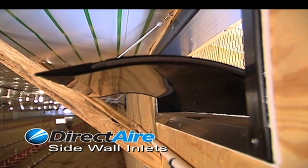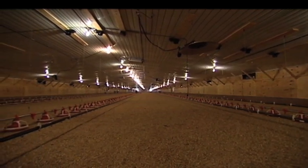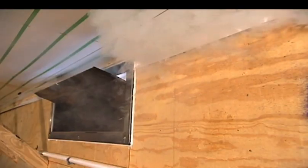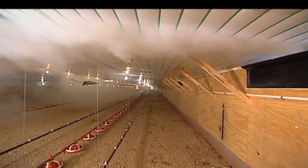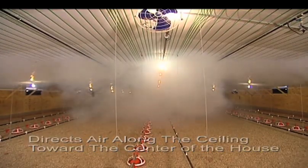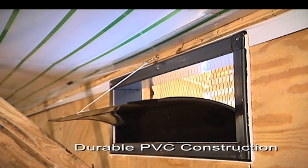The final major component from Double L is the Direct Air Sidewall Inlet. These inlets were specifically designed for today's wider poultry houses. Today's wider houses require a large number of traditional galvanized inlets, which makes it difficult to manage the environment during cold weather. In contrast, the Direct Air Sidewall Inlets effectively pull warm air from the sidewall and mix it with incoming fresh air, directing it along the ceiling toward the center of the house. This inlet minimizes cold walls and drafts along the sidewalls. The unique blade design directs air along the ceiling, increasing the throw of the incoming air, which promotes improved air mixing. The Direct Air Inlet's durable PVC construction ensures its long life and is resistant to insect and rodent damage. The Direct Air Sidewall Inlet — another advanced product from Double L.